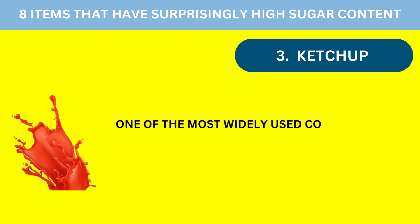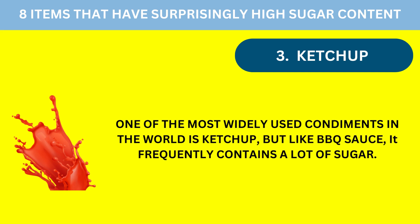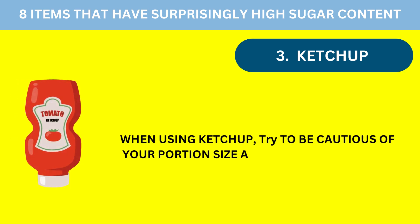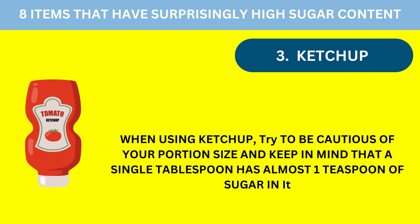Number 3: Ketchup. One of the most widely used condiments in the world is ketchup, but like barbecue sauce, it frequently contains a lot of sugar. When using ketchup, try to be cautious of your portion size and keep in mind that a single tablespoon has almost one teaspoon of sugar in it.